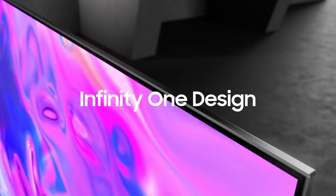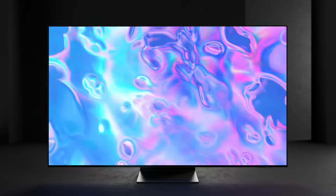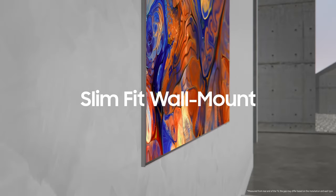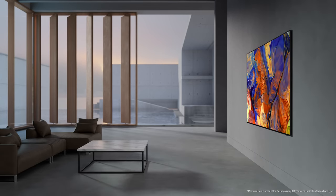This groundbreaking Infinity-1 design stands with stunning slimness, and when wall-mounted, fits to the wall perfectly from top to bottom. This perfects a beautiful and balanced design that is slim in every angle.